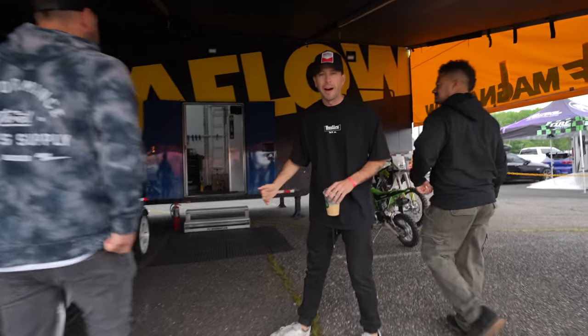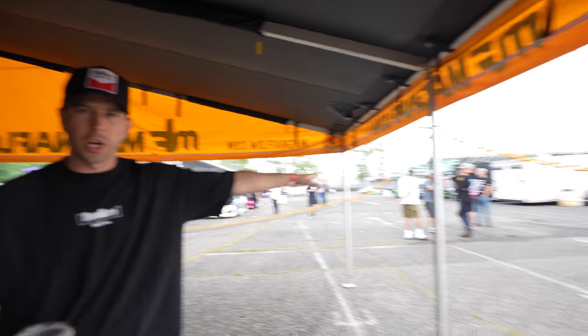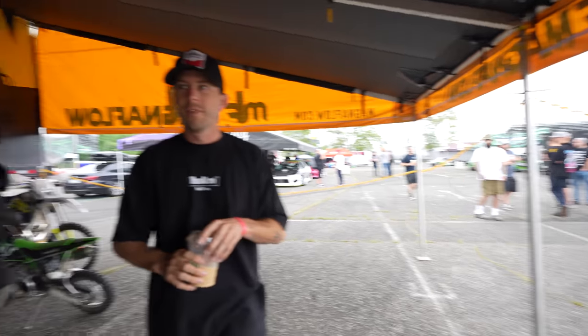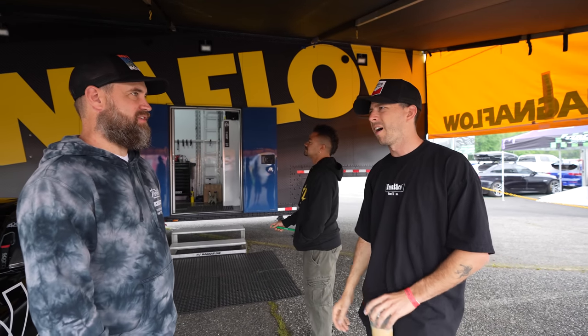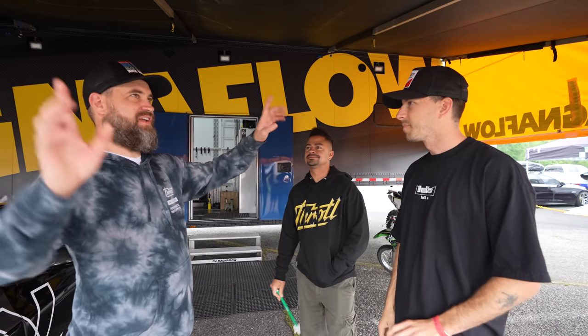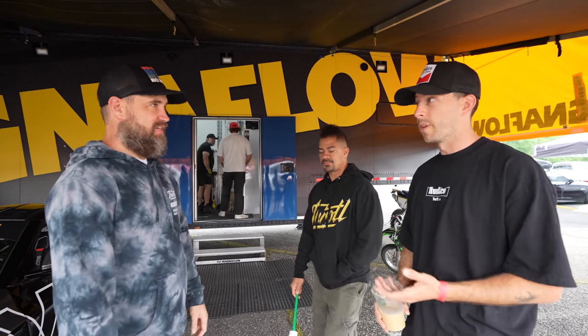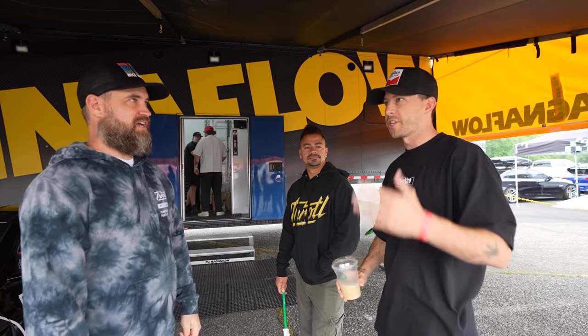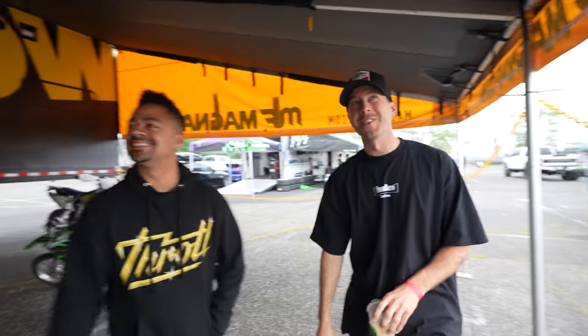My favorite thing about it is the awning setup, because there's something about coming to an event and working out of an enclosed trailer that's great, but when you have a big awning like this it's a good place to get out of the heat — it's a great separation. These even have zip-ups where you can close it off at night. Even in a rainstorm we've had to put up the walls and you would never know. These little drains for the water — you pop these out, take those little tubes out, and it drains.